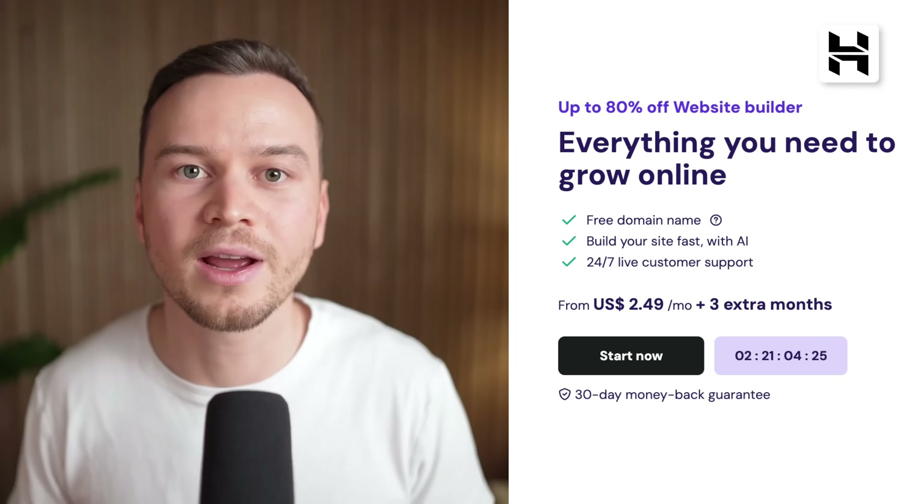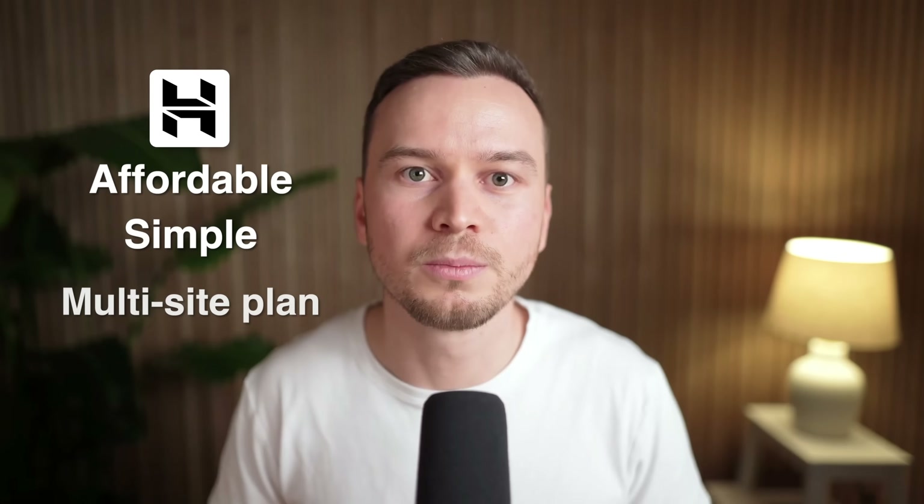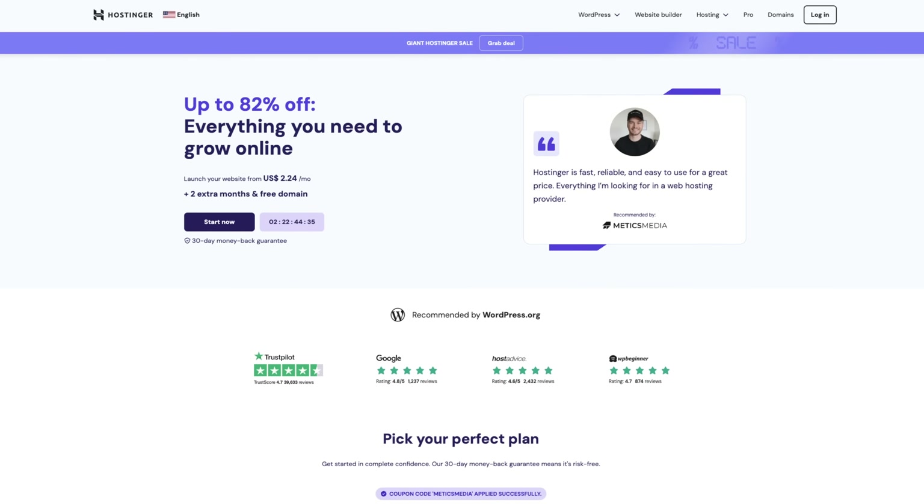One downside, though, is that Hostinger doesn't offer a free plan or trial. But they do offer a 30-day money-back guarantee, allowing you to cancel and get a full refund in case you change your mind. Overall, I would recommend checking out the Hostinger website builder if you're looking for a very affordable and simple tool to build one or multiple websites. Before we move on to the final option on this list, I want to let you know that I've reached out to all providers featured in this video and for some of them I was able to get you an exclusive deal or discount — you'll find all of them listed down below in the video description. For example, by using my referral link for Hostinger you'll get an additional 10% off any plan. Plus, by using these links you'll be supporting this channel, helping us continue to create high-quality content that's free for you to watch.